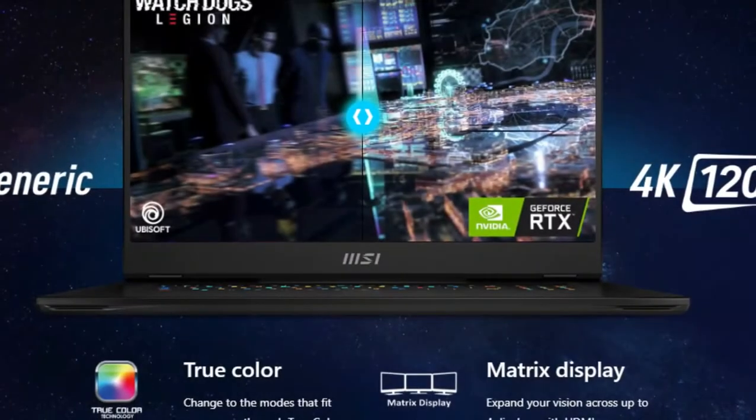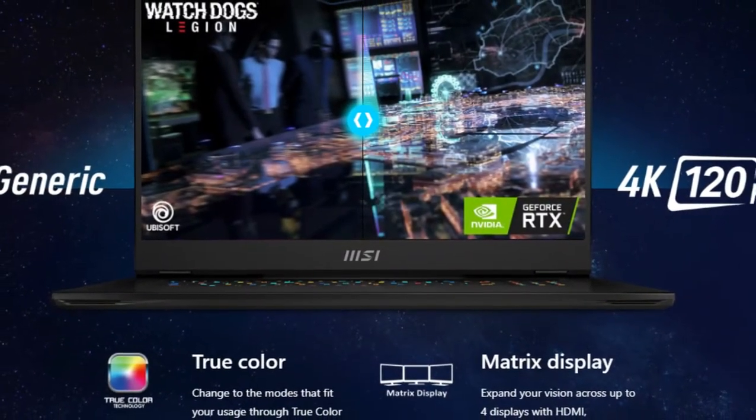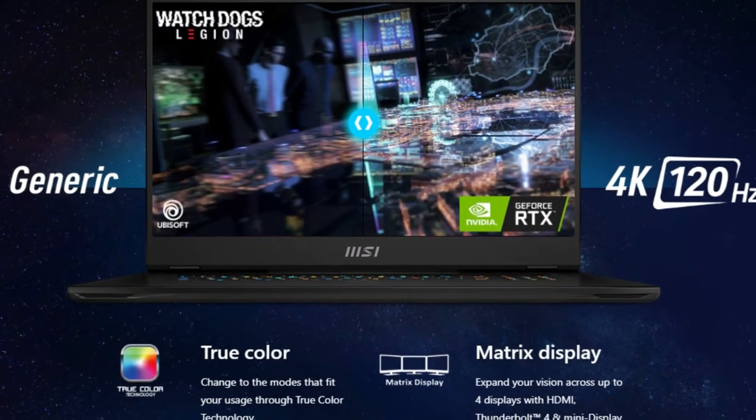Experience ultra-fast refresh, buttery smooth visuals, and true color display for the most vibrant experience.